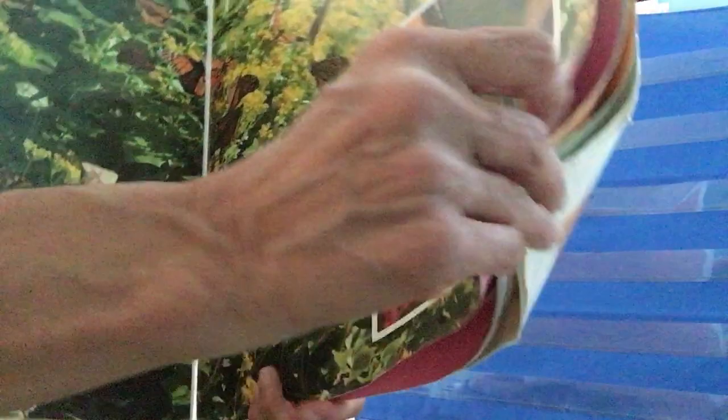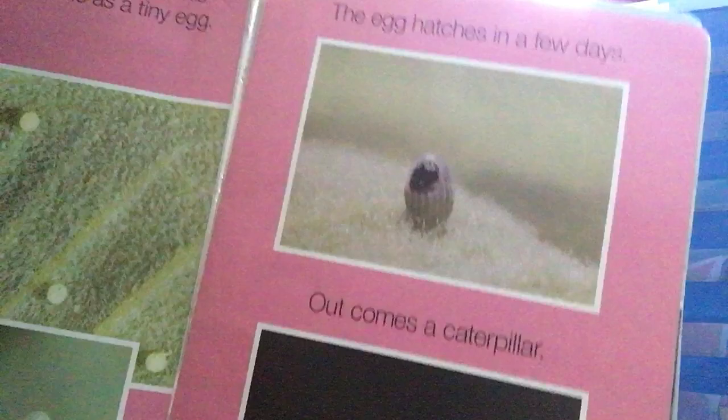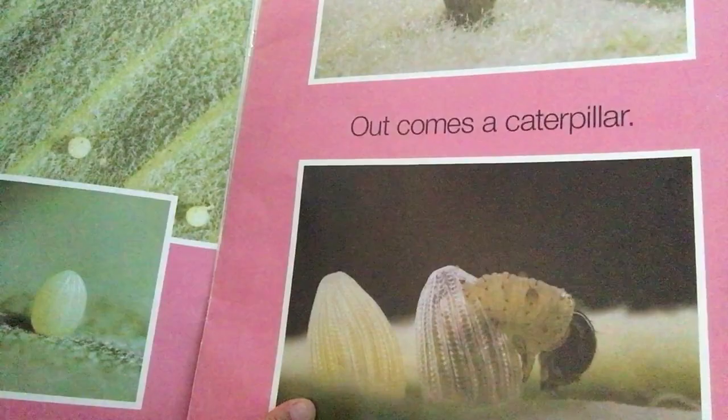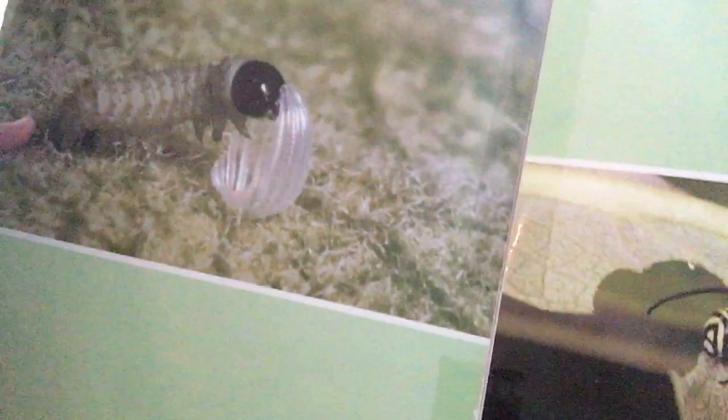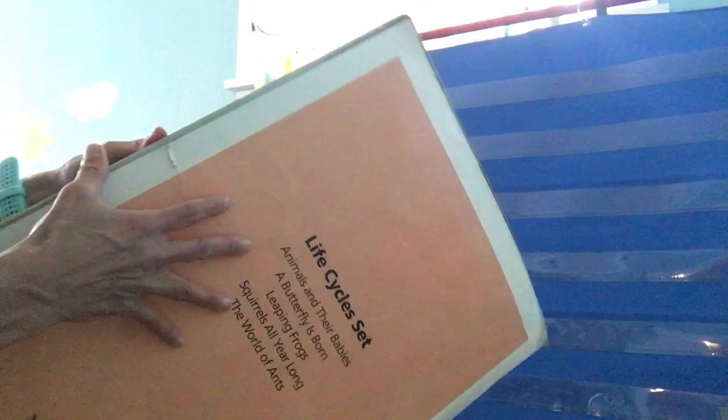But a butterfly doesn't always look this way. A butterfly begins life as a tiny egg. The egg hatches in a few days and out comes a caterpillar. Another word for caterpillar is larva. The young caterpillar is very hungry — it eats its eggshell, and then it starts to eat many, many leaves. The caterpillar eats and grows, eats and grows. Look how big this caterpillar has grown!